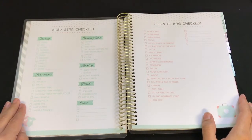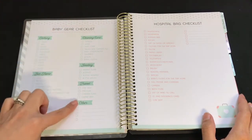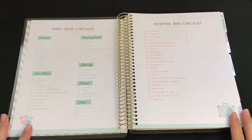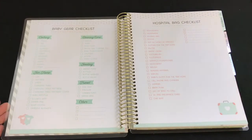On the next page you will find a baby gear checklist covering clothing, cleaning, care, feeding, travel, other, and for home. Then there's a hospital bag checklist — so if you want to take a picture of this, it will be helpful even if you don't want to buy this planner.